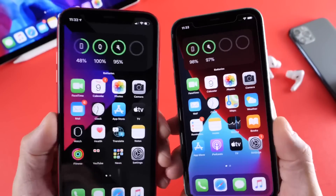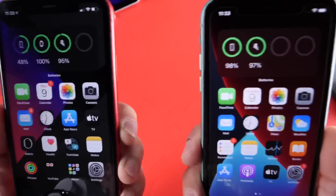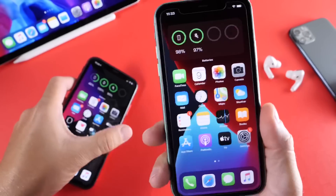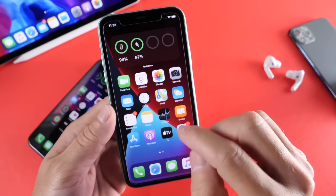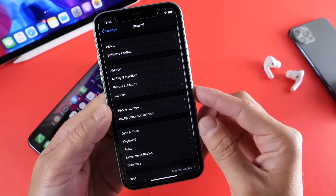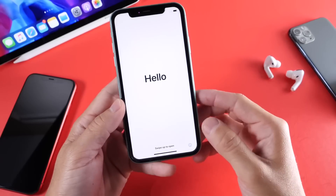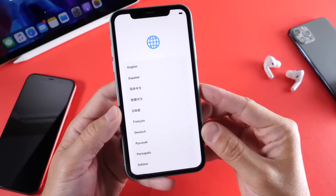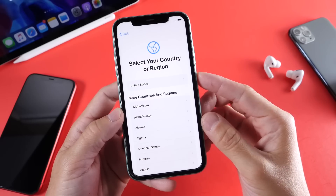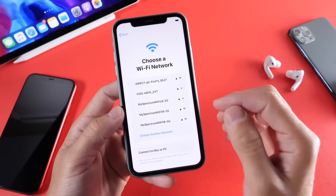One thing I also want to share is a new setup process when you go to set up your iPhone. I'm going to update this one running Beta 1 to Beta 2 to show you the actual new setup screen for iOS 14. Here is the brand new setup process — the new UI is animated and looks entirely different. Everything just seems a lot nicer in my opinion.